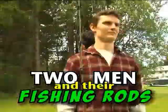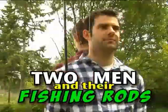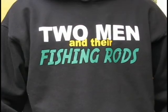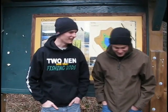Two Men and Their Fishing Rods. Hey there! Welcome to Two Men and Their Fishing Rods. I'm Nathan Thomas.